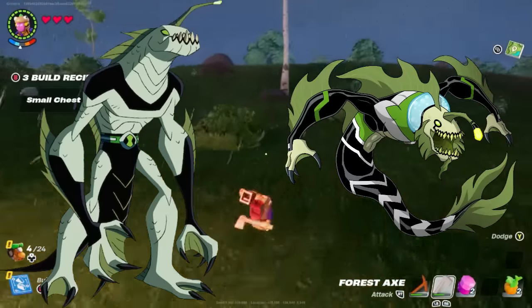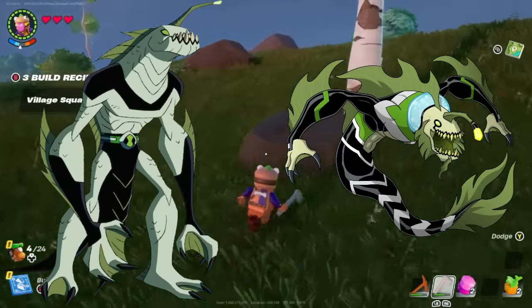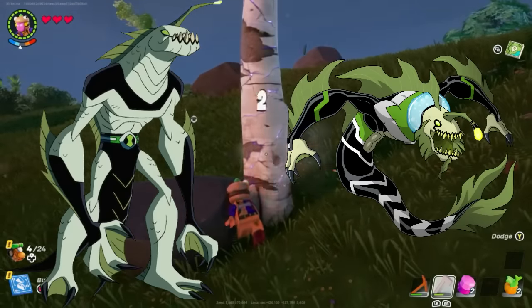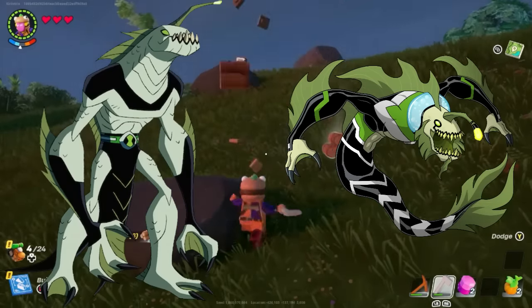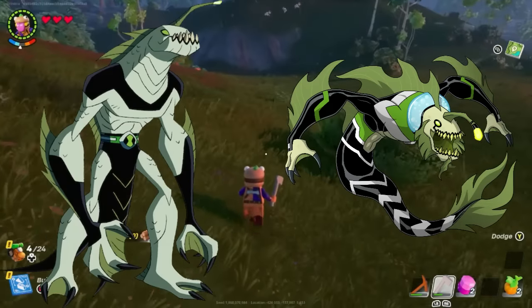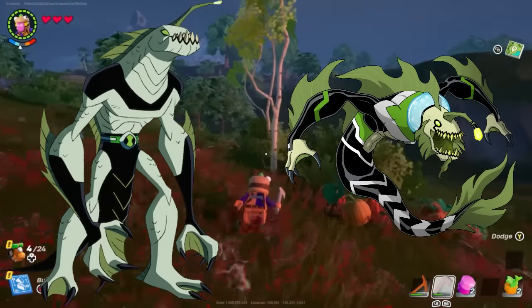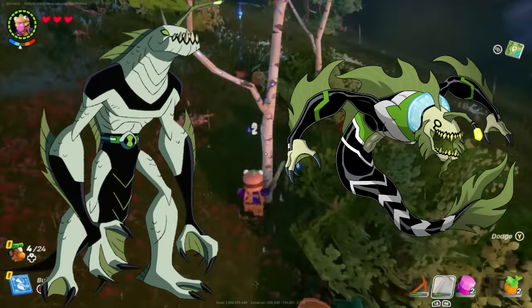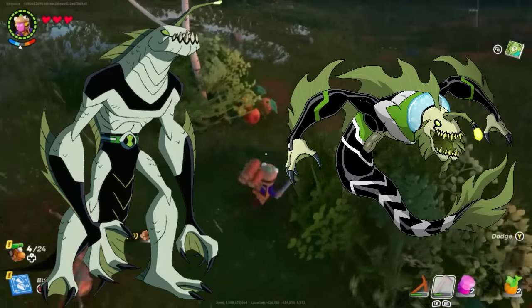Ripjaws. This is a good one. I love the posing. I like whenever they include the breathing tanks on Pisciss Volann designs, so I'm happy to see that here. The outfit's really cool actually. Ripjaws has always been a little bit naked, which is fine, but I like when they give him clothes, so I think this one works. The facial hair is a little bit strange to me, but it's not offensive. This is a good design.